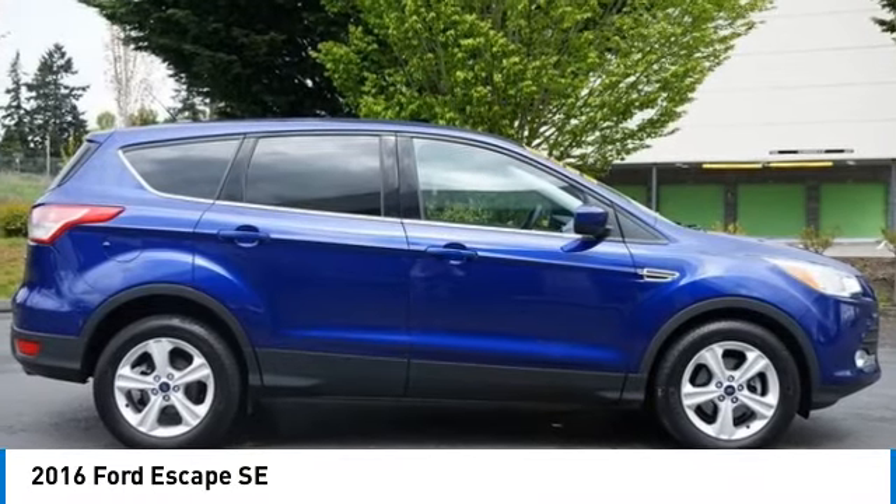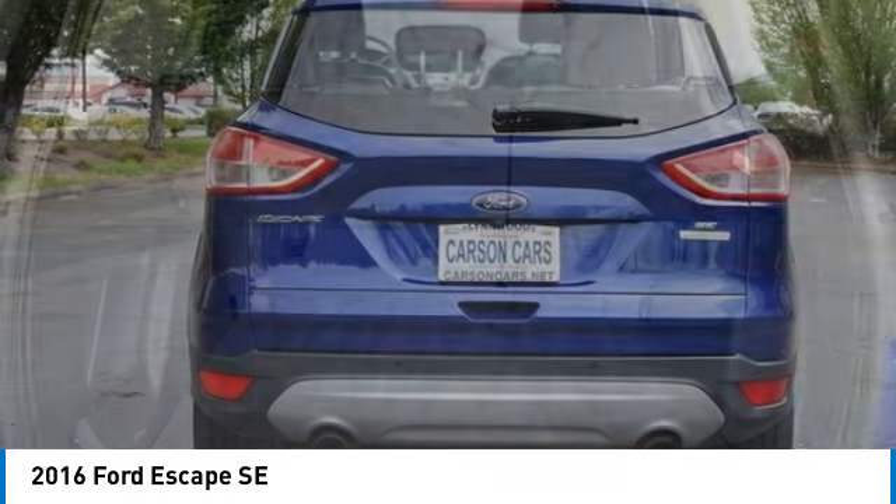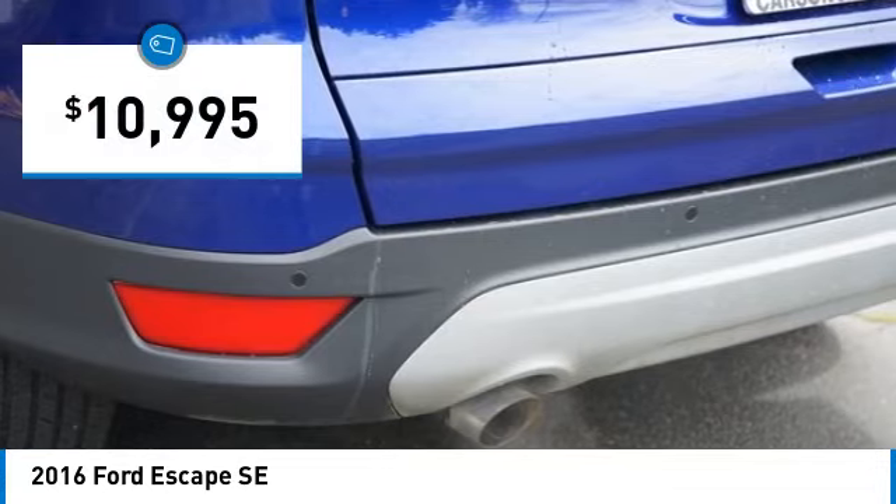Take a ride in the 2016 Escape. Gas engines flex, tow, sip and go with Ford Escape, and is priced below $15,000.